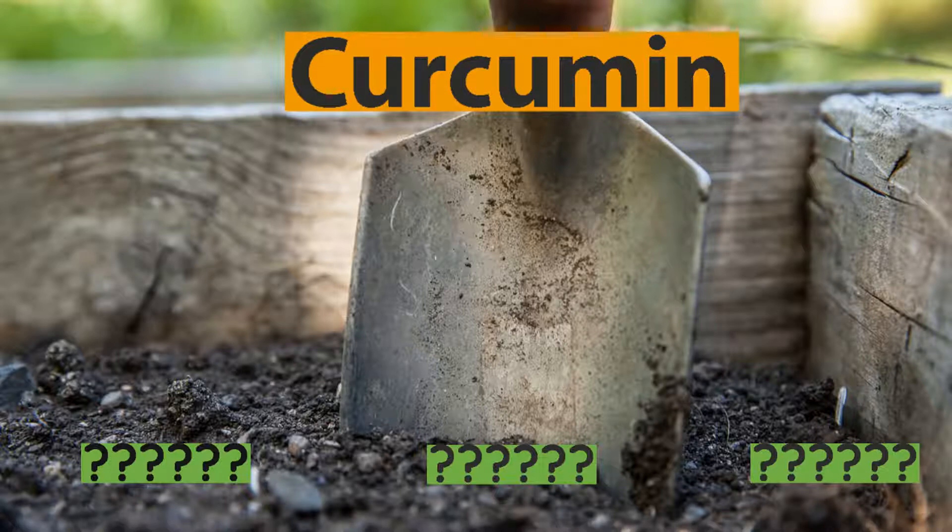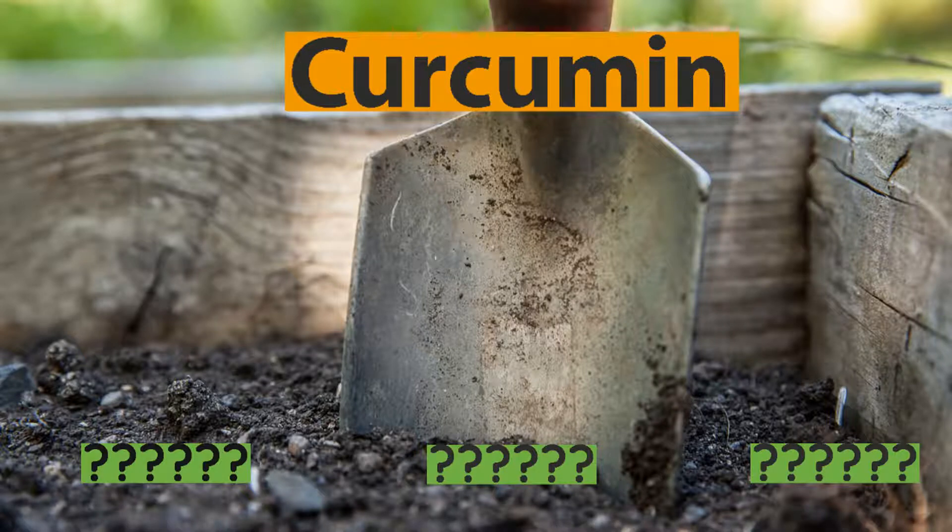When you dig deeper into turmeric, you'll find that there are curcuminoids — meaning more than one. There are actually two other curcuminoids that rarely get talked about, and on top of that, there are potent metabolites of curcumin called tetrahydrocurcuminoids, and I'll go over these in just a bit.